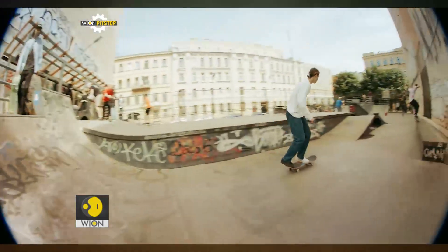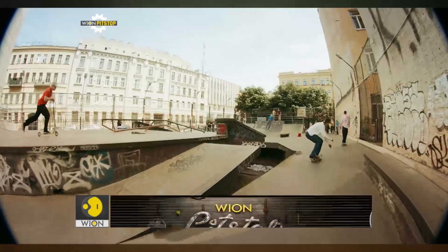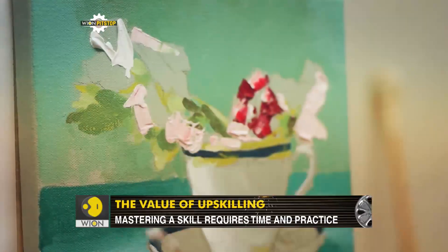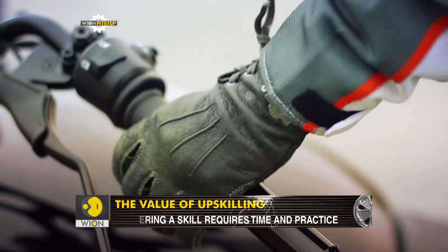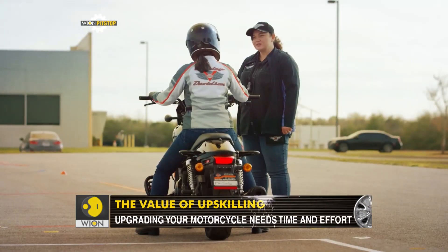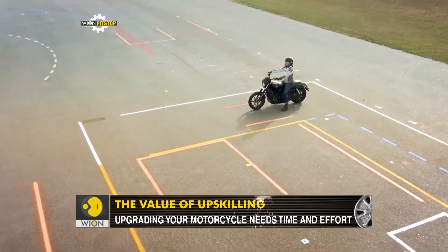Some skills can be learned overnight, but it always takes years of experience to master one. When we apply this to motorcycling, one can learn to operate the machine in a couple of days, but upgrading and upskilling needs experience.